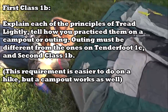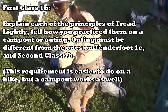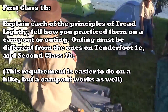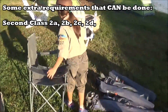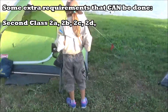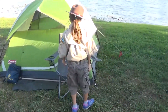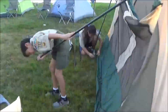Requirement 1b says explain each of the principles of Tread Lightly and tell how you practice them on a camp out or outing, different from the ones used for Tenderfoot 1c and Second Class 1b. So to get all these requirements you need to go on at least three separate camp outs, since the requirements say the explanations need to be different from the other ranks. The exception is the camping outdoor ethics requirement — it just means 10 overall, not 10 more, so you only need five more after Second Class.